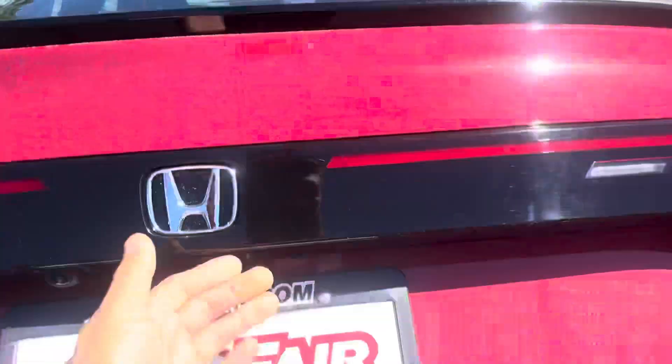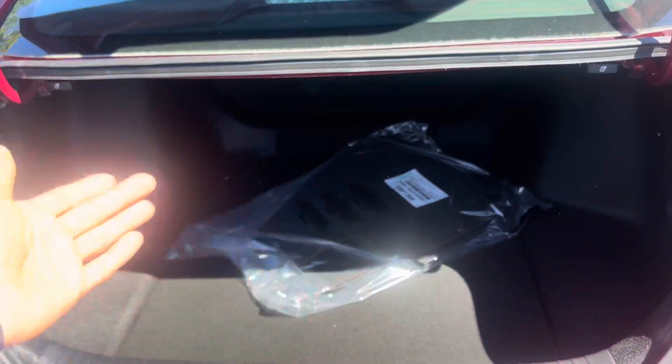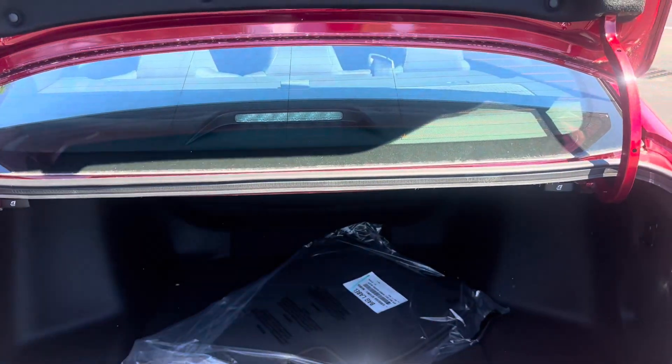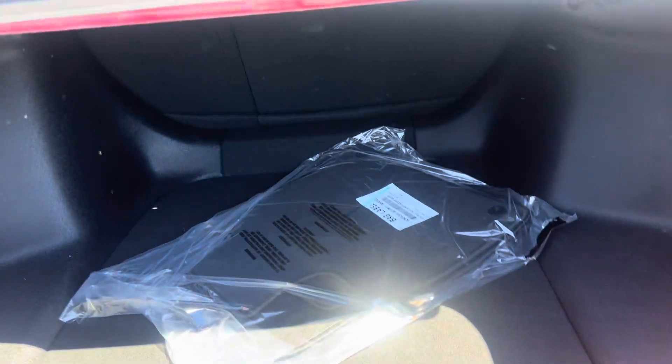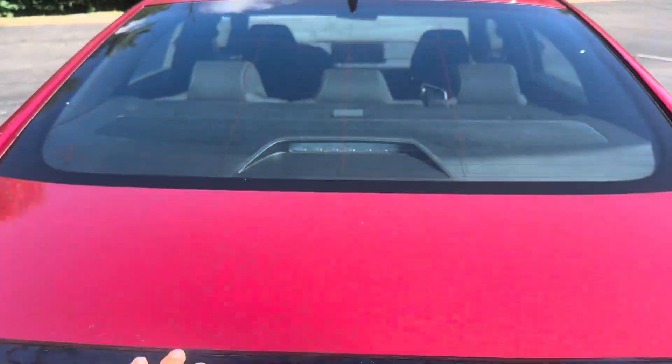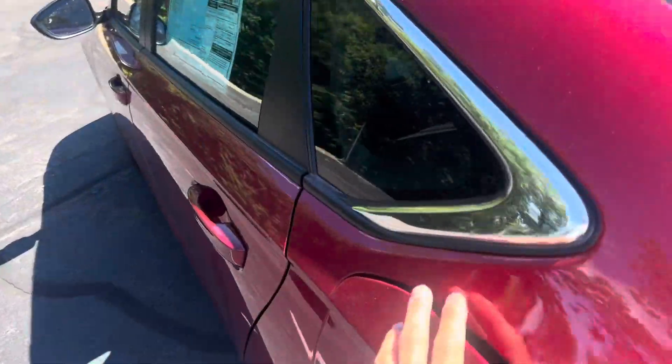Opening up your trunk, you got so much storage space back here. You got the levers that you can pull to fold down the seats, just in case you need that extra storage space. You got some storage compartments down here, a spare tire plug repair as well, and little hooks just in case for the groceries. You got your backup camera here as well.